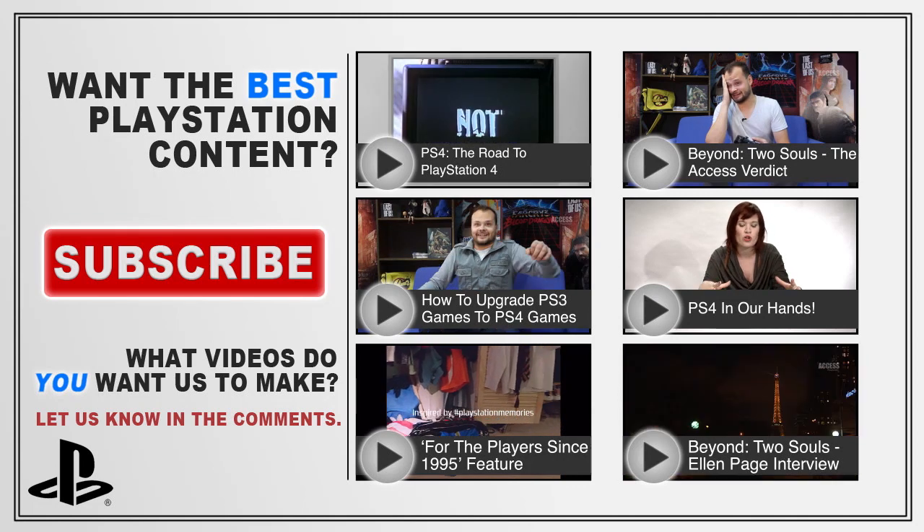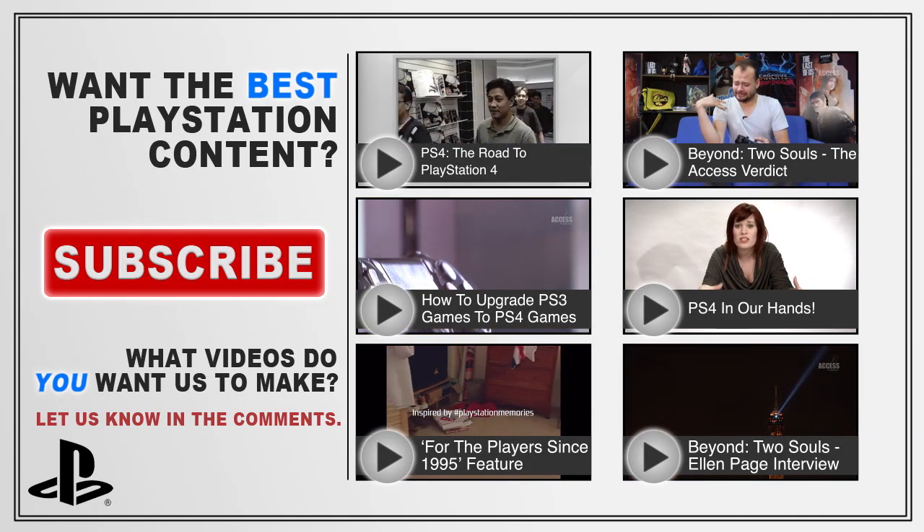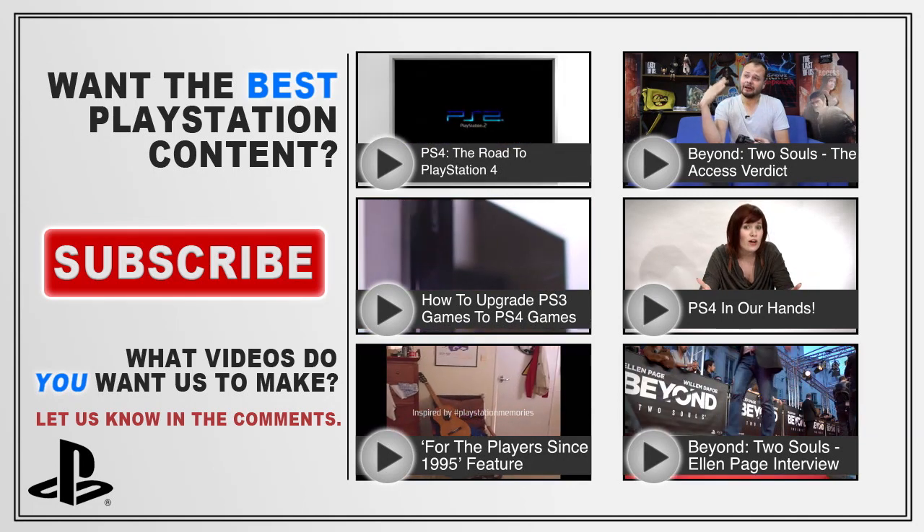Subscribe to PlayStation Access on YouTube for more videos like this one, leave a comment to tell us what you think, and like us — please.